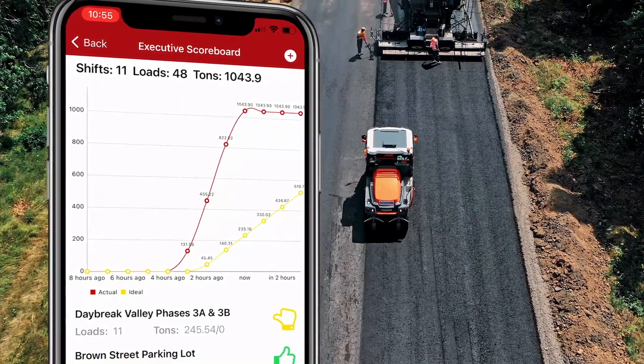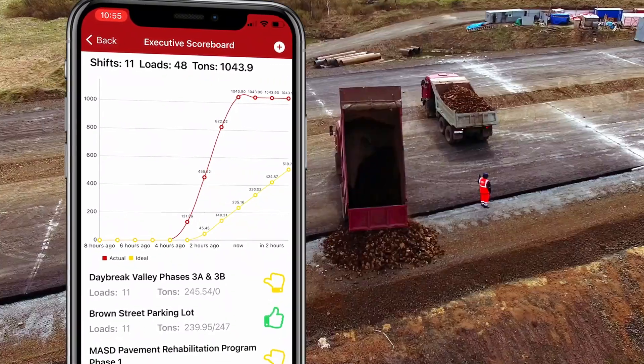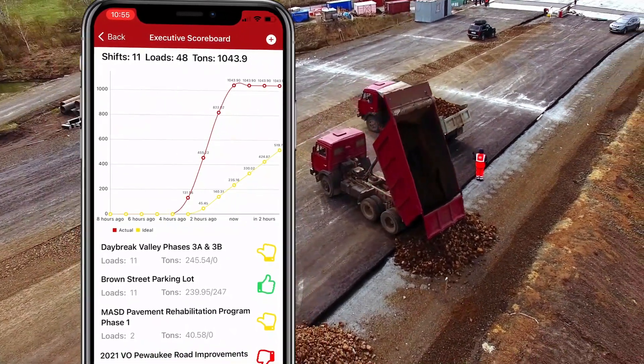Using Fleet Watcher, you can make decisions on jobs as they happen, from any device, anywhere. When it comes to decision-making and job reporting, simplicity is key.